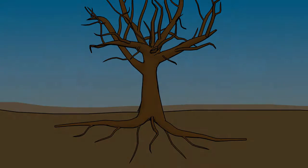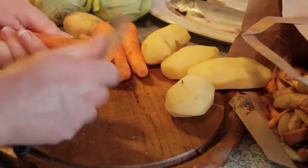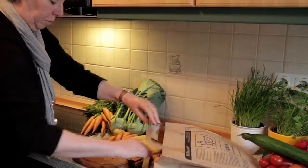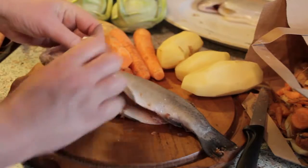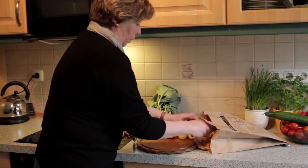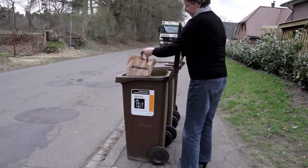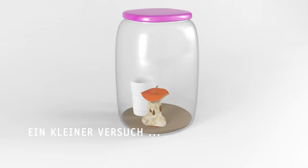Auch bei uns zu Hause gibt es jede Menge natürlicher Abfälle, meistens hier in der Küche. Essensreste wie zum Beispiel Knochen, Fisch, Gemüse oder Obstreste. All das werfen einige in die Biotonne. Andere tun einen Teil auf den Kompost. Was auf dem Kompost mit den natürlichen Abfällen passiert, seht ihr jetzt in einem Versuch.